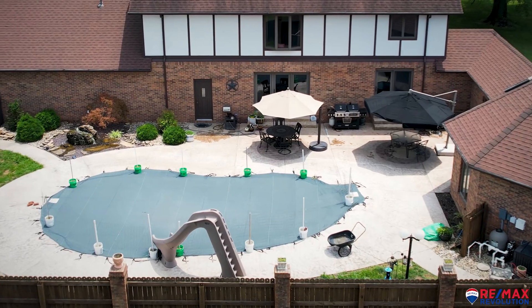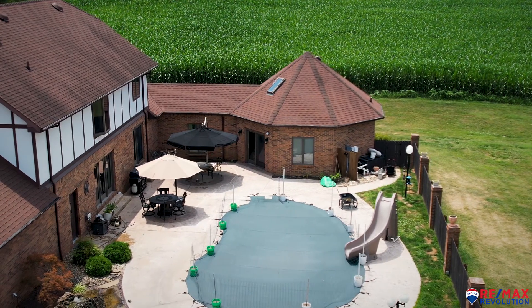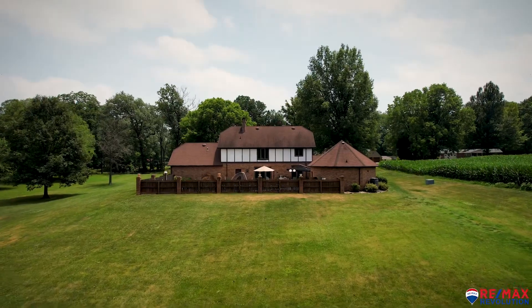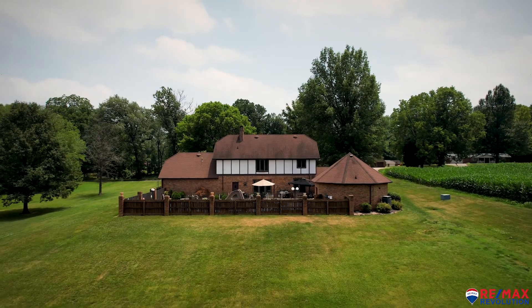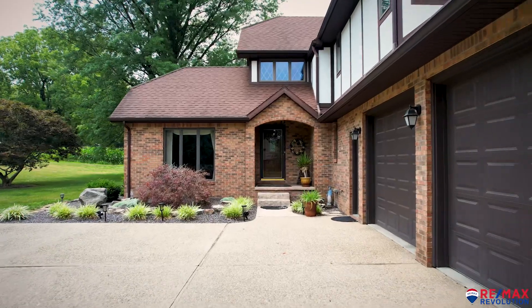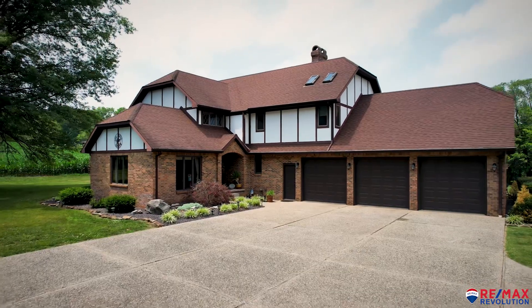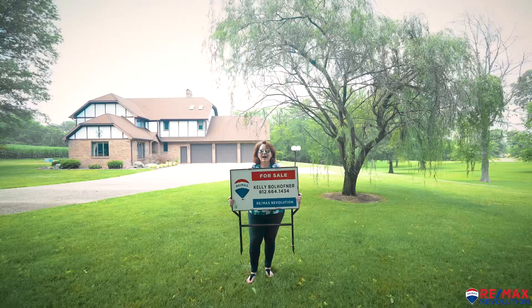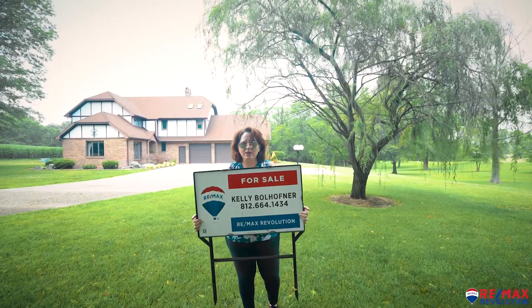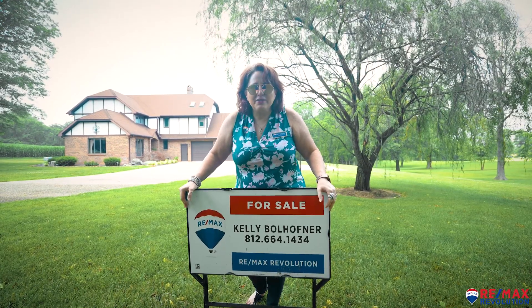The saltwater pool with gazebo bathhouse is perfect for a workout room or an additional bedroom, with a half bath that could be converted to a full bath. I'm Kelly Ballhofter with the Kelly B Home Team at RE/MAX Revolution. Give me a call to make this home your destiny.